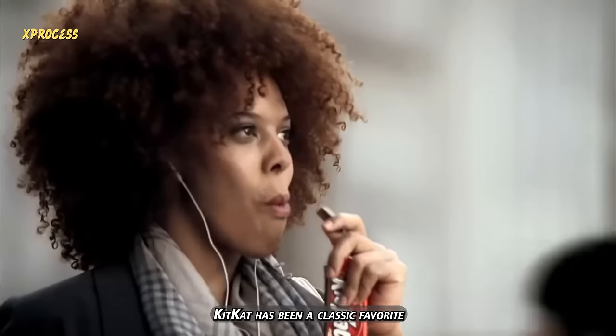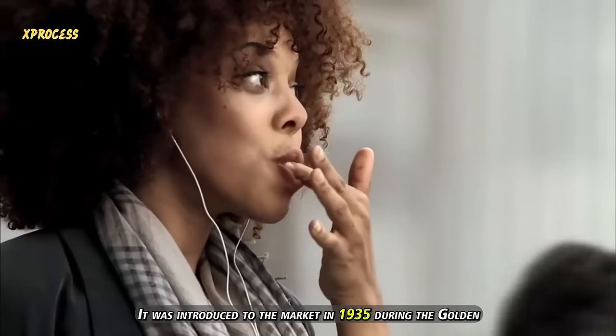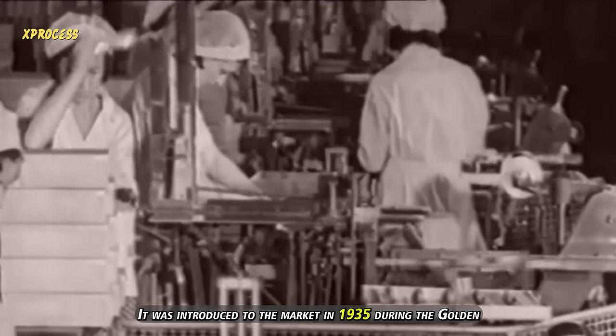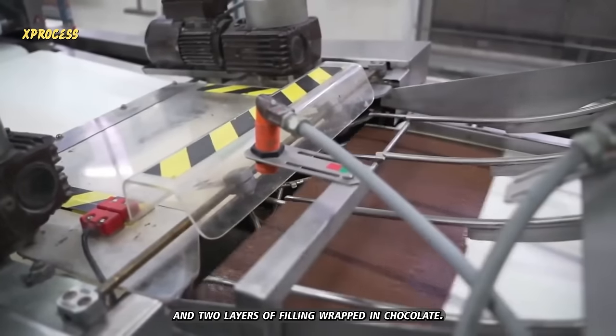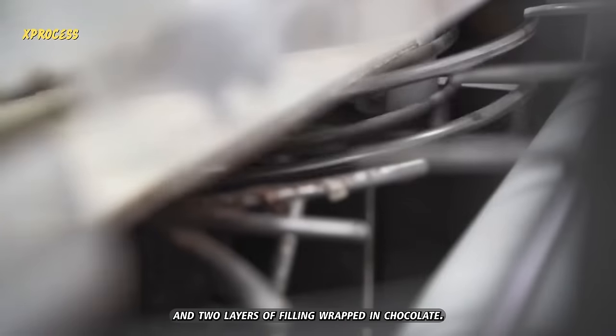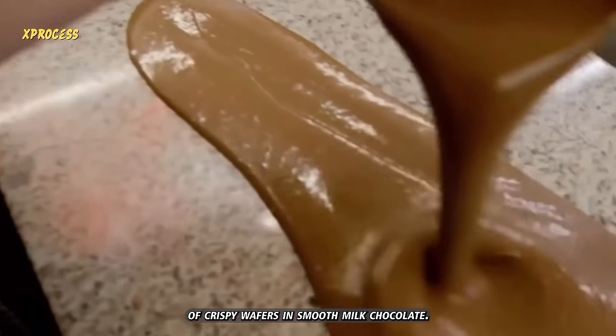KitKat has been a classic favorite among both kids and adults since the 1930s. It was introduced to the market in 1935 during the golden chocolate era. It consists of three layers of wafer and two layers of filling wrapped in chocolate — a delightful combination of crispy wafers in smooth milk chocolate.